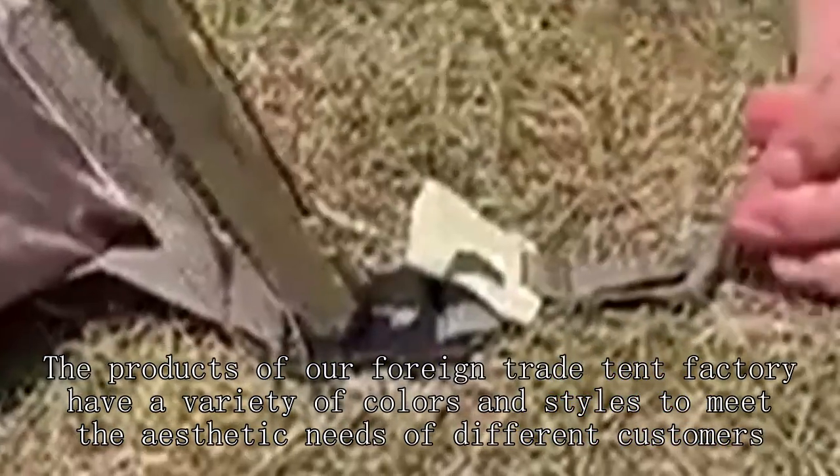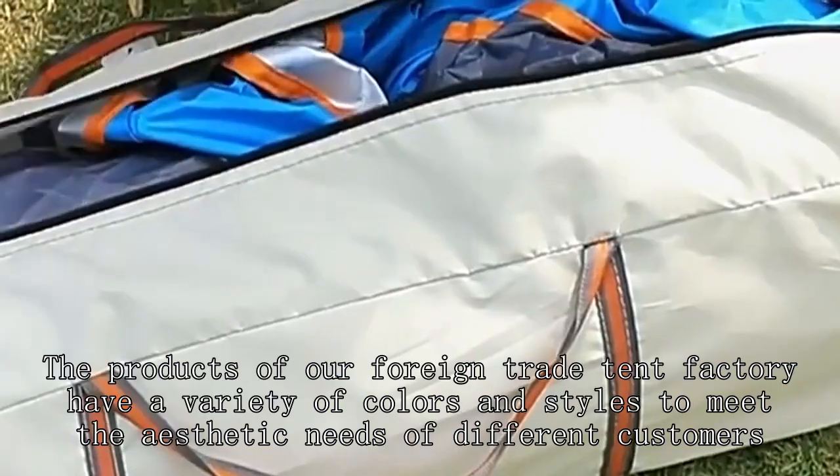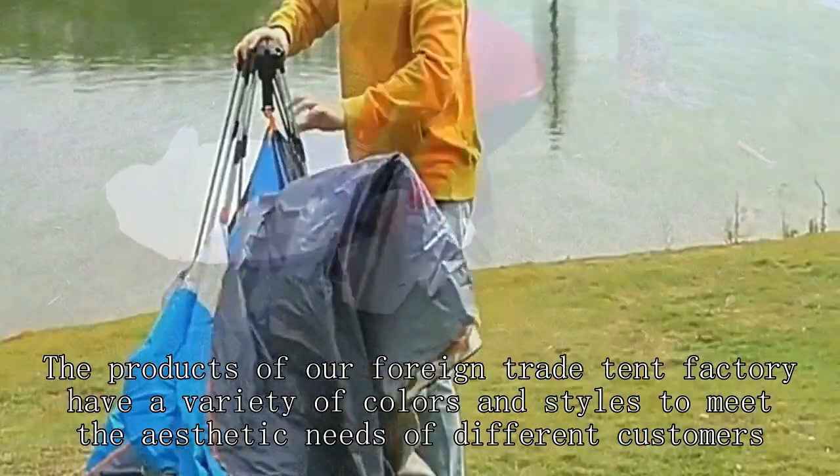The products of our foreign trade tent factory have a variety of colors and styles to meet the aesthetic needs of different customers.